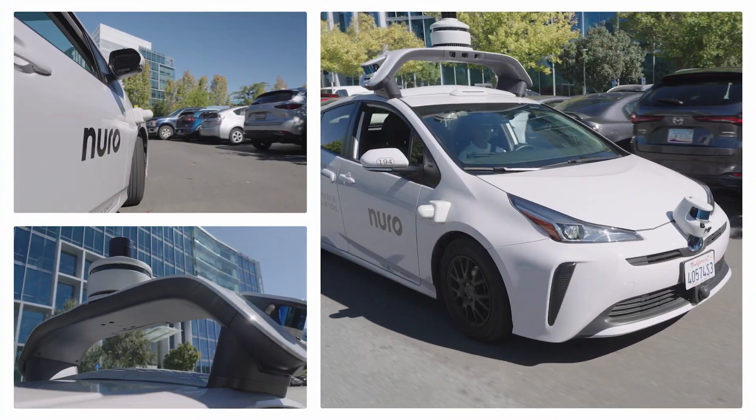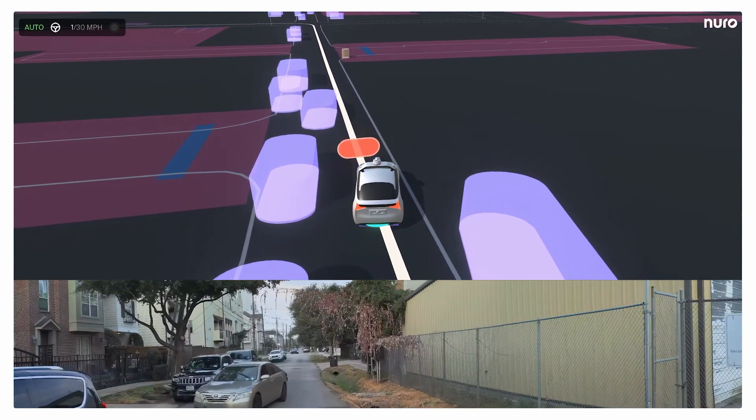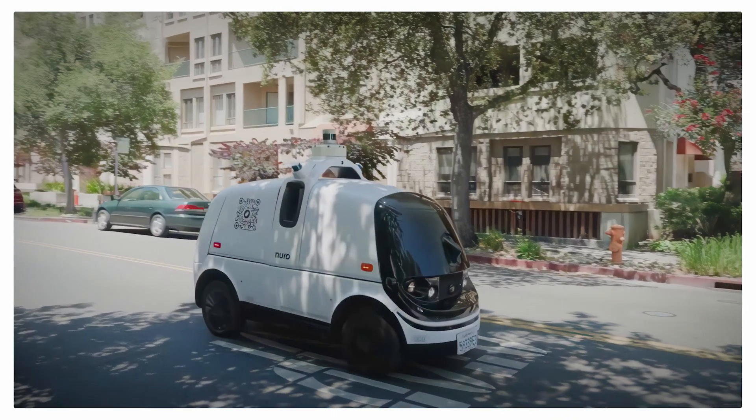Neuro's mission is to better everyday life with robotics via our AI-first autonomy stack. We are licensing our world-class technology to both OEMs and mobility providers.